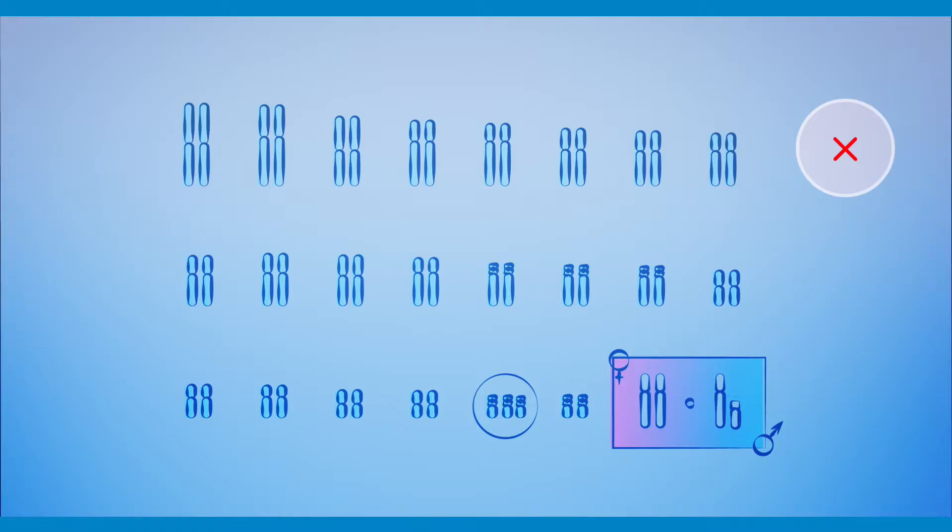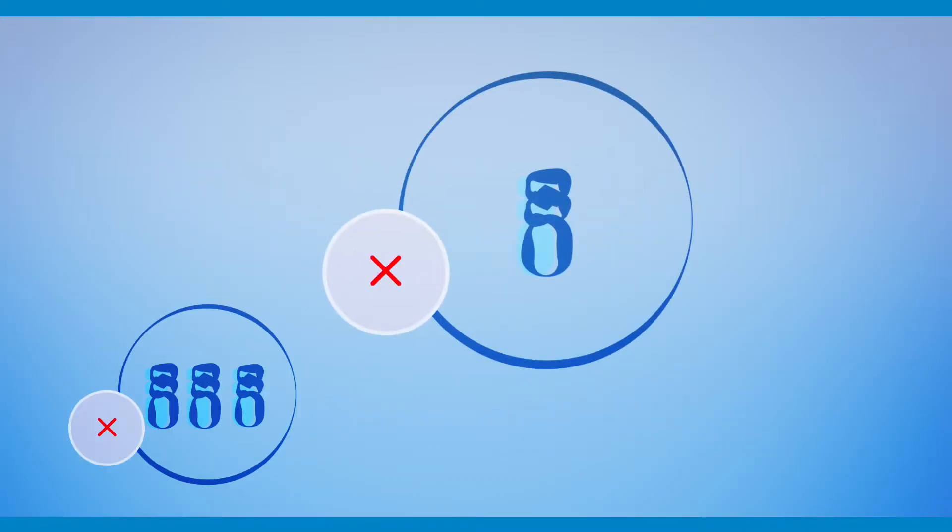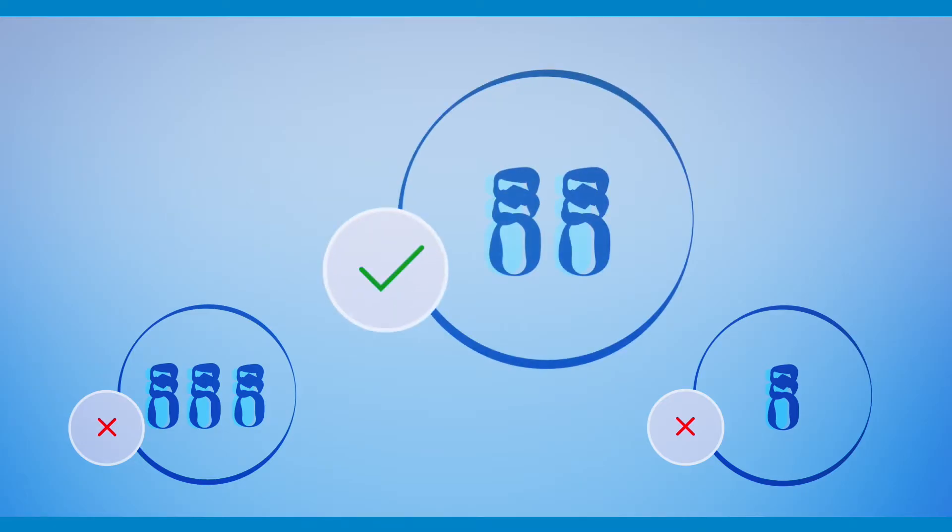Embryos without the correct count of chromosomes make it difficult for the pregnancy to occur and develop successfully. It is very important to identify embryos with the correct number of chromosomes for successful fertility treatment.